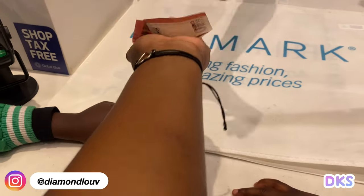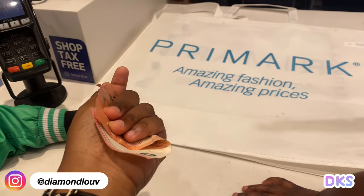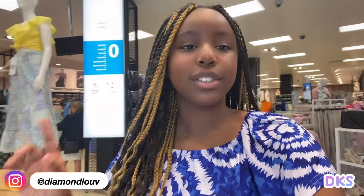I've got everything that I wanted from Primark now, so I'm just waiting in line to pay for the stuff I bought. Now we're leaving Primark and we're about to go get something to eat, so I'm going to take you guys along with me.